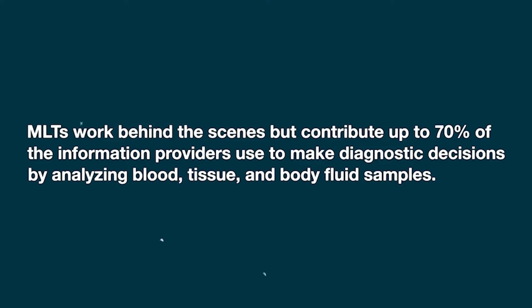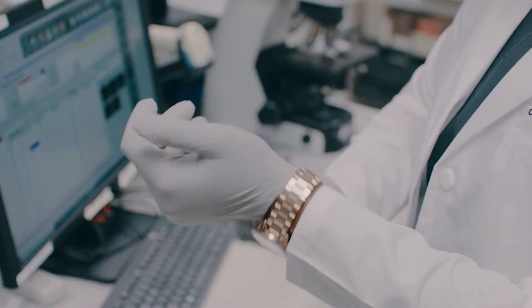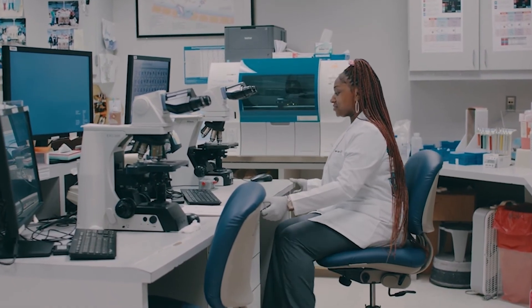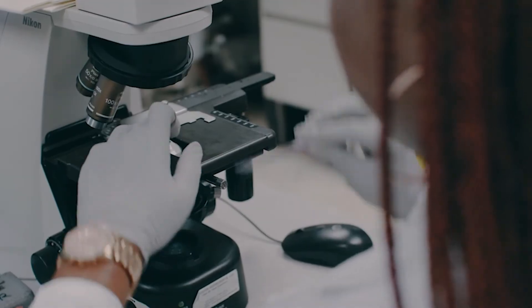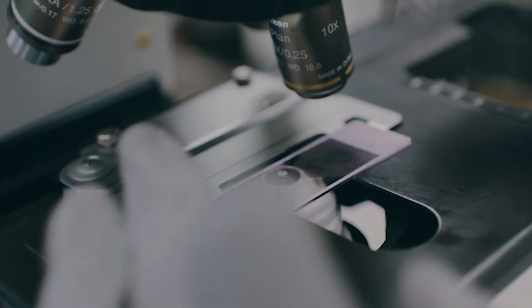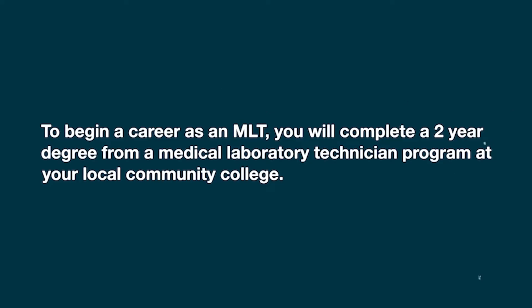Typical work duties in the laboratory consist of analyzing blood, tissue, and body fluid samples — looking at patient cells through a microscope, checking typing screens, and COVID testing. I've examined many patient samples to get to the diagnosis that the doctor and nurse are looking for.